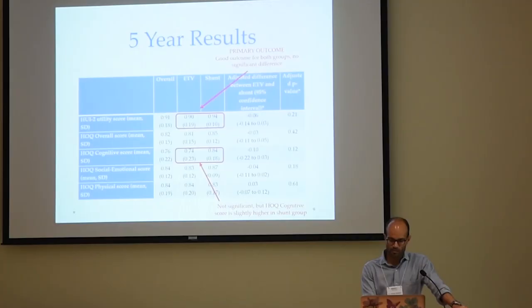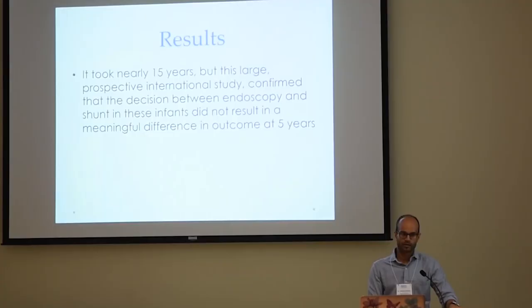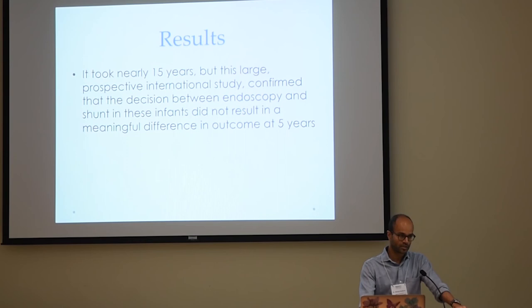When we looked at the cognitive score, there was a suggestion of maybe a slight difference between shunt and ETV, but it was not significantly meaningful, so we didn't really know how to interpret that. If we had larger numbers, we might have been able to say something more meaningful. The one-to-three-year results also showed no difference. The big picture: this was 15 years in the making — that's how long it took to do this large prospective international study. What it confirmed is what we kind of suspected at the beginning: the decision made early on didn't necessarily make a big difference at five years.